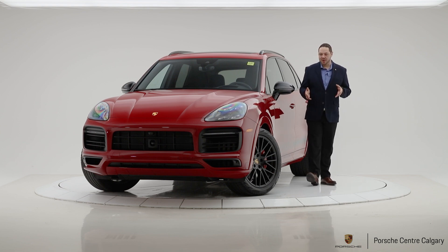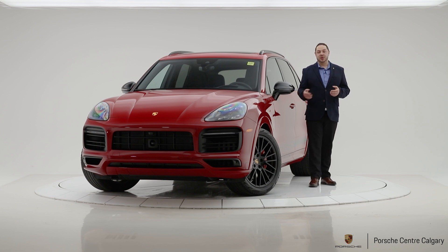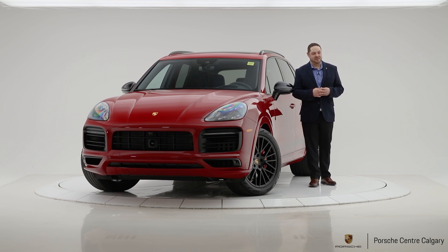The GTS models are a limited run, meaning they don't make them every single year. We've been waiting for the GTS on this new body style since the redesign in 2019, and that day is finally upon us.